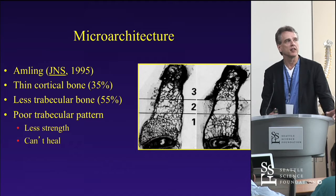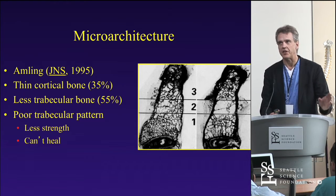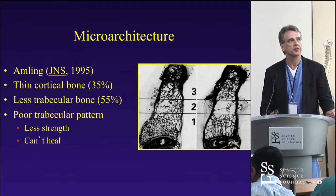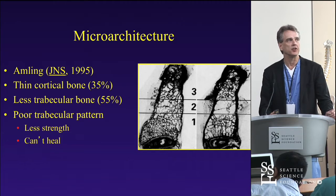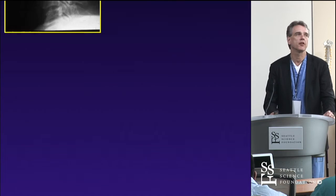Looking at the microarchitecture — this is a paper now almost 20 years old — examining sagittal sections, they found about a 35 percent reduction in cortical bone in patients over the age of 70 and more than 50 percent loss of trabecular bone in that zone 2. As a result, you are more prone to fracture because you have thinner cortical bone, and you're less likely to heal because of that poor trabecular pattern.